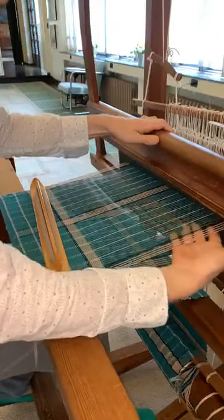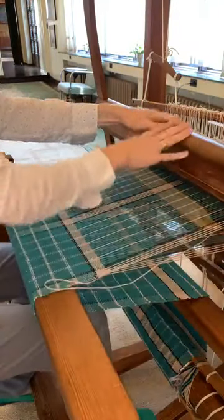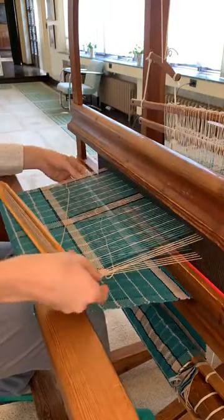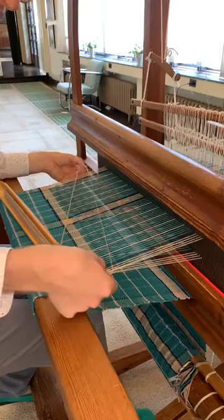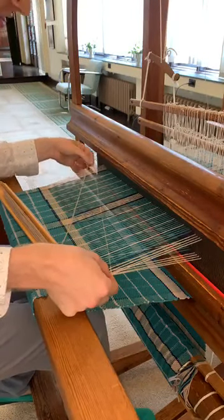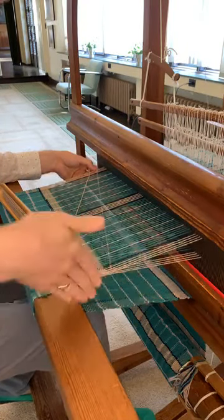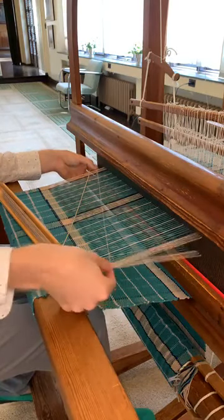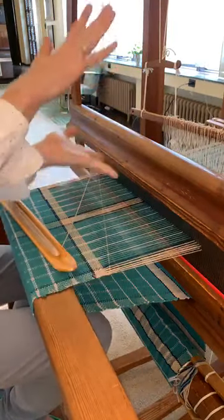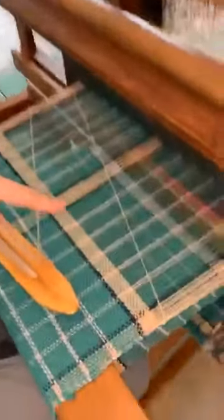I'm going to press one of the treadles. I have now created my shed — half of the strings are up, half are down. And I throw my shot across. I have made a single weft. Now I'm going to pinch this end, pull out the tension, and close the shed so my thread is locked in here.